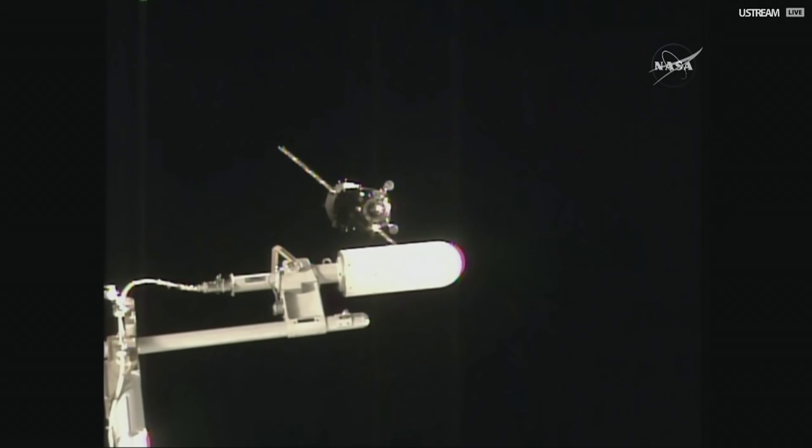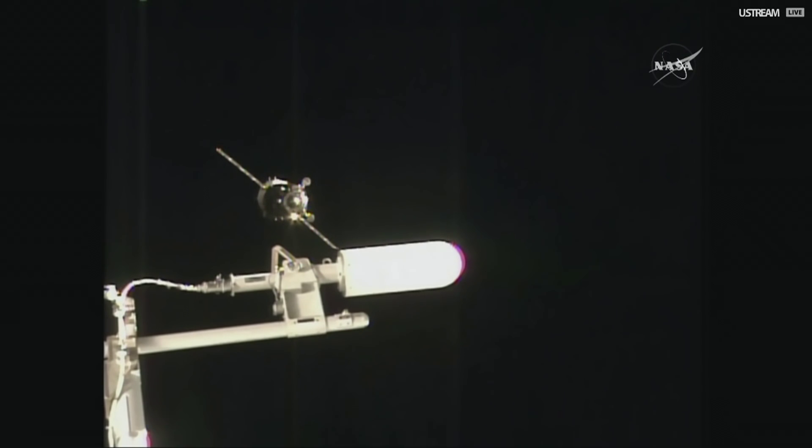We confirmed that DPO thrusters have stopped firing, and we are performing the retrograde maneuver.